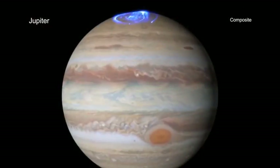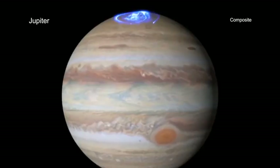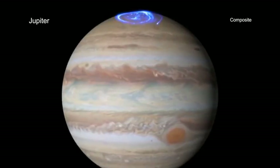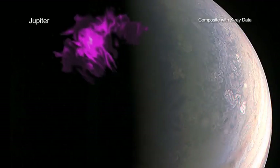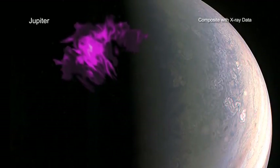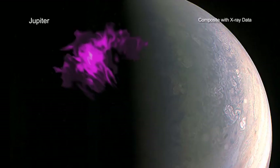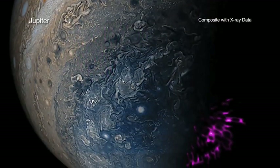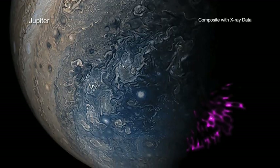For some time, scientists have observed high-energy auroras on Jupiter in the form of ultraviolet and X-ray light. A new study using data from NASA's Chandra X-ray Observatory and ESA's XMM-Newton shows that the auroras on Jupiter are significantly different than those on Earth.